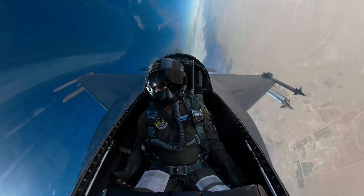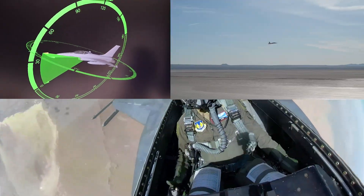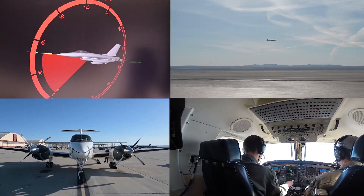Over the course of the year the students fly in 80 different curriculum sorties. I'm going to highlight four of them for you — they're a build-up throughout the year. The first one is called Airborne Test Conduct Intro.